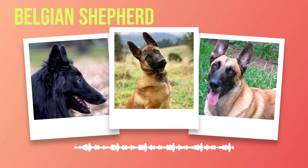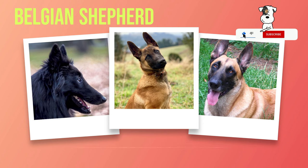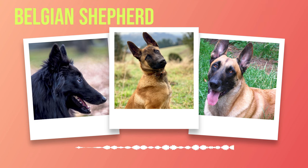Delving deeper into the world of Belgian Shepherds, understanding their care and maintenance needs becomes crucial. These intelligent, energetic dogs require proper exercise, a balanced diet, and regular grooming to thrive physically and mentally. Belgian Shepherds, known for their boundless energy and athleticism, need daily exercise that extends beyond a simple walk around the block. Activities such as running, hiking, or playing fetch will physically tire them while also stimulating their agile minds. These dogs excel in various dog sports like agility or obedience trials, providing both mental stimulation and physical exertion. Neglecting their exercise needs can lead to boredom-induced destructive behaviors.